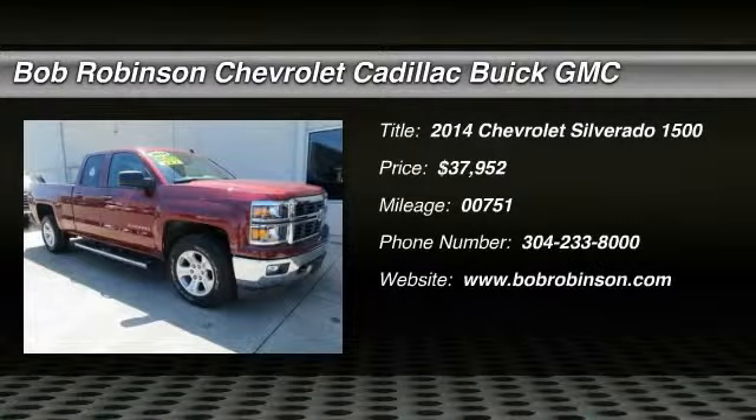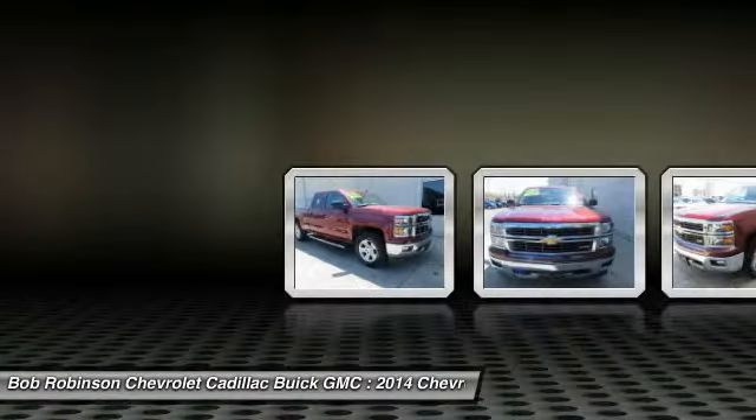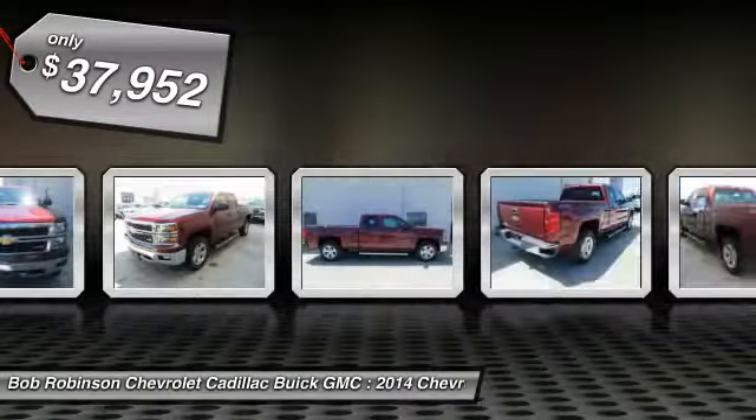All-Star Edition, Dual Zone Automatic Climate Control, Electric Rear Window Defogger, and Remote Vehicle Starter System, Lieutenant Convenience Package, Max Trailering Package, Preferred Equipment Group 1LT.